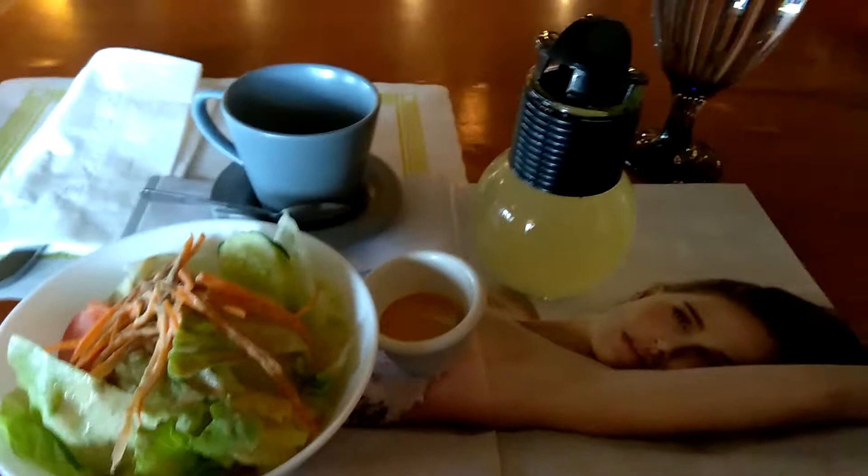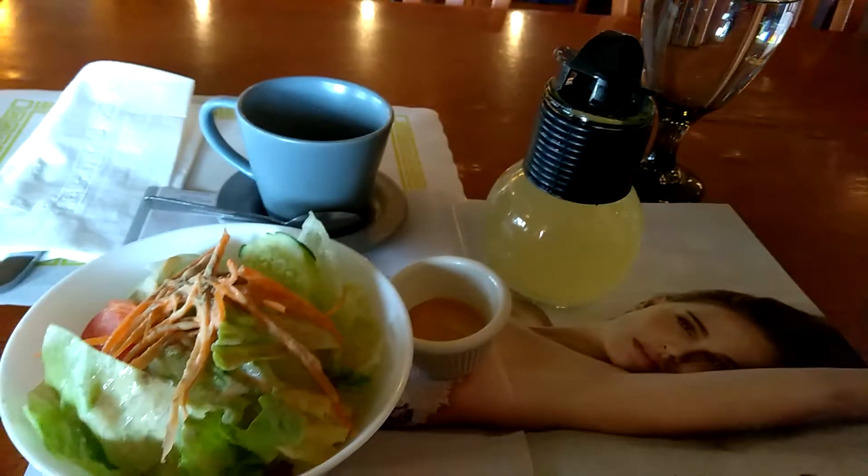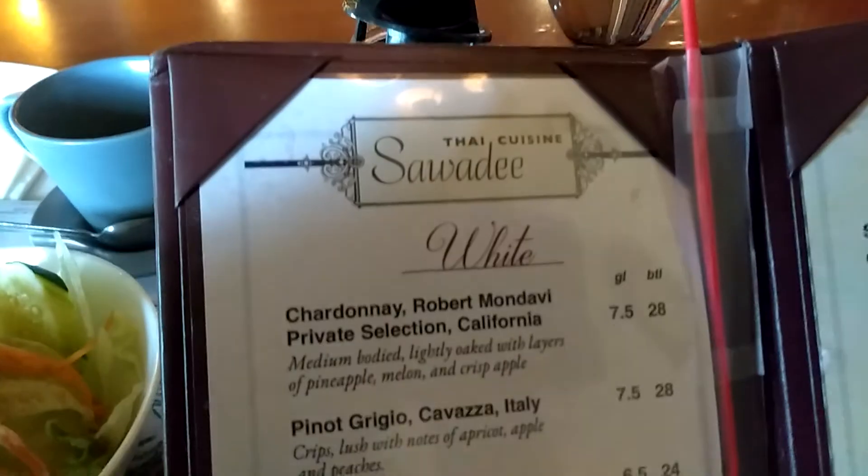Hello, everyone, and welcome to the Velvet Lounge Restaurant Review Session. I am at a restaurant named Slotty. It's a Thai cuisine.